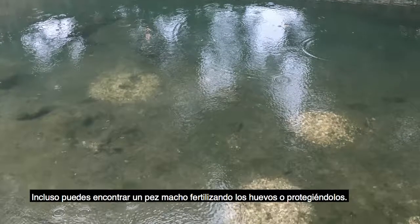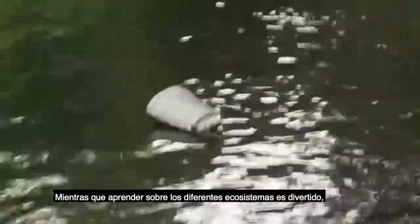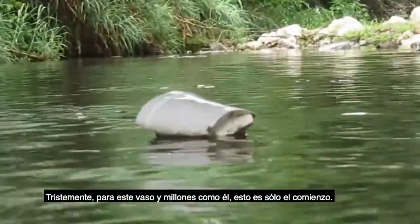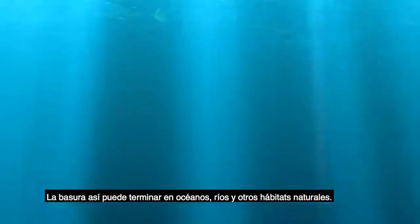Nests are also circular in shape and stick out in the water. You may even find a male fish fertilizing the eggs or guarding them. While learning about different ecosystems is fun, littering in this cup's journey is not. Sadly, for this cup and millions like it, this is just the beginning. Trash just like this may end up in oceans, rivers, and other natural habitats.